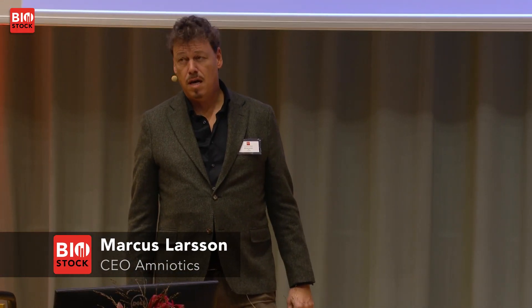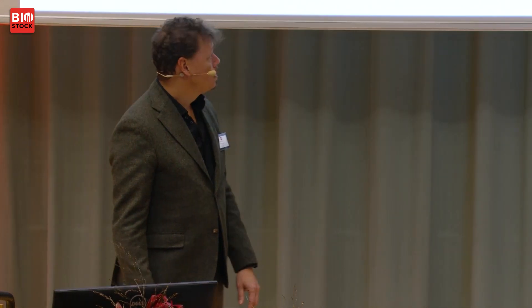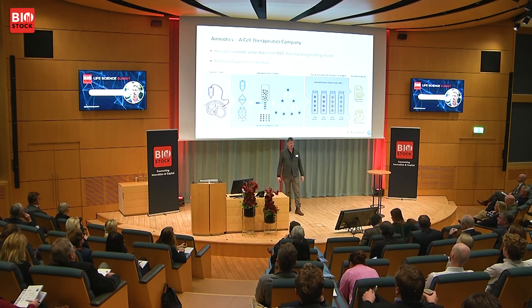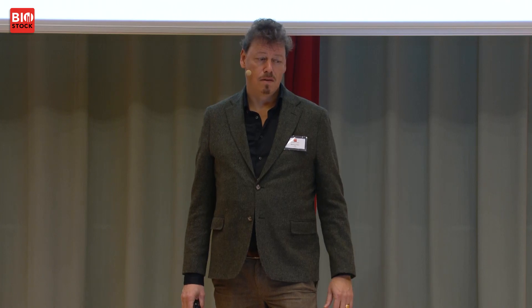Hi, good day to you all. I'm here to talk about Amniotics. We are based here at Medical Science Village and we're a cell therapeutics company that bases our technology on a neonatal cell source with unique properties. We extract our raw material from amniotic fluid — the fluid surrounding the fetus — and we do that exactly prior to birth during planned cesarean section, so there is no risk for mother or child.